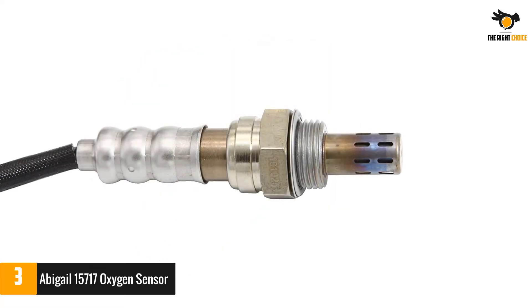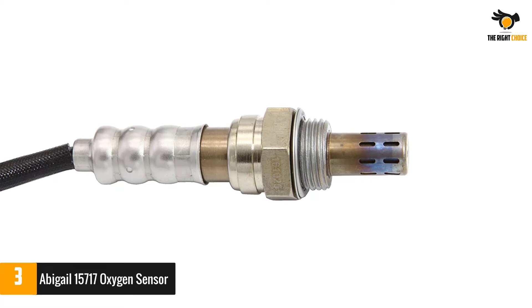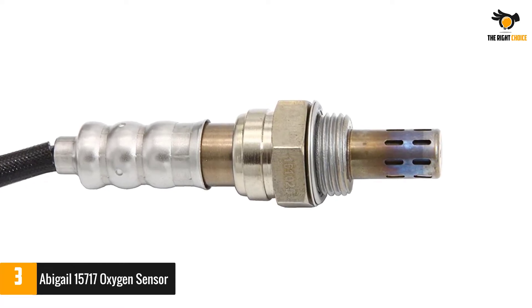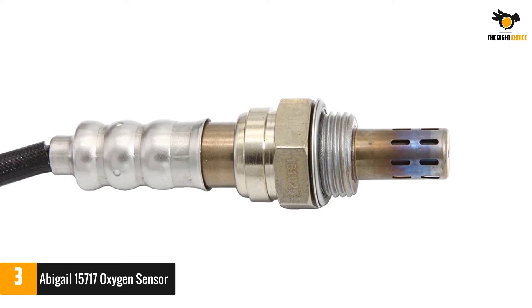Made up of SUS-310 material, your Abigail sensor is able to withstand high temperatures up to 850 degrees Celsius and hence does not melt under excessive heat conditions.